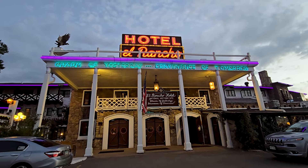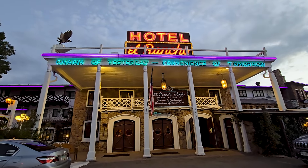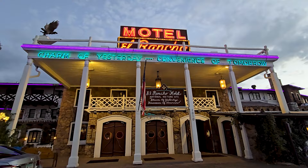Good evening from Gallup, New Mexico. The sun is setting behind us and we're here at the famous El Rancho Hotel right on historic Route 66. We've been by here before and been inside before, but this is our first time staying here. We're going to give you a little room tour and show you everything this hotel has to offer. Let's head inside and check it out.